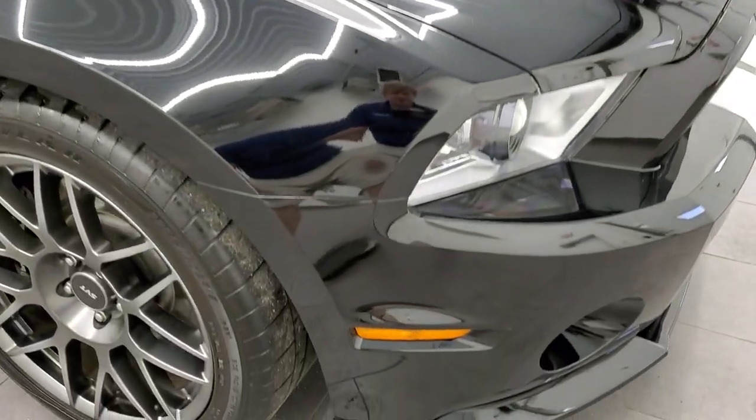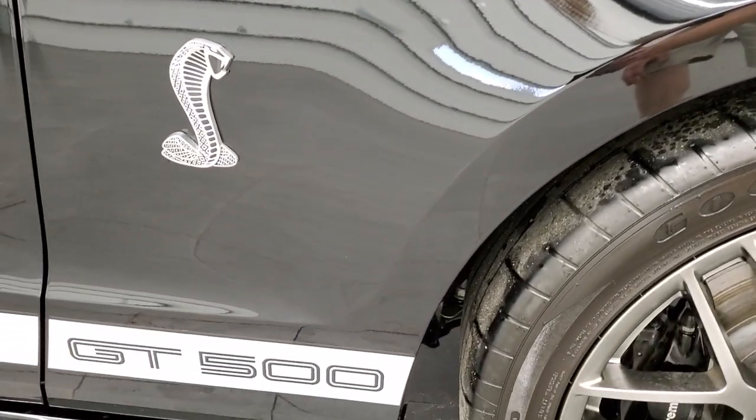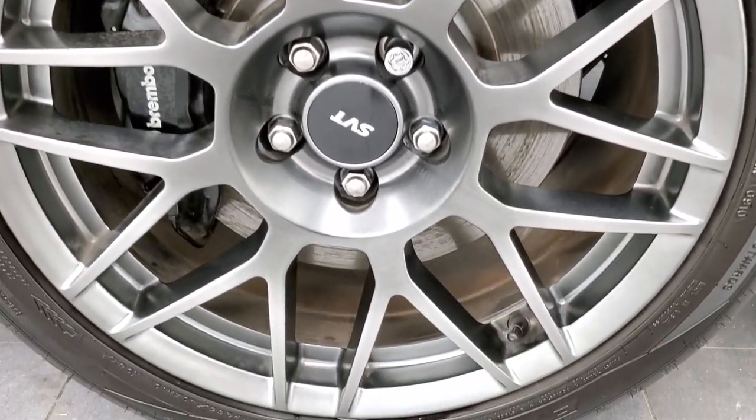Passenger side front fender is in nice condition as well — no dents, no dings. And the passenger side rim has no scuffs or scrapes on there. Looks really good.